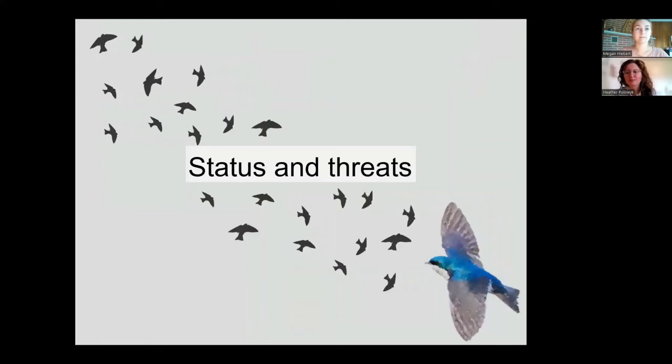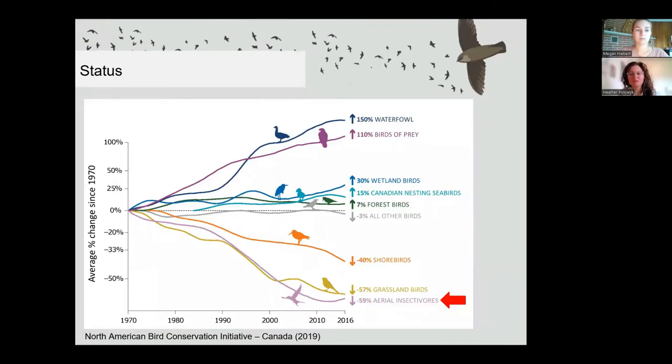We know aerial insectivores are at risk, but how at risk are they, and why? Using nearly 50 years of data, the 2019 State of Canada's Birds Report shows Canada has lost between 40 and 60% of shorebird, grassland bird, and aerial insectivore populations, with aerial insectivores having the steepest decline of 59%. Over the last 10 years, 80% of species newly listed as threatened or endangered in Canada were aerial insectivores. However, one positive finding is how conservation efforts — like hunting regulations and banning DDT — helped waterfowl and birds of prey rebound. So all is not lost.